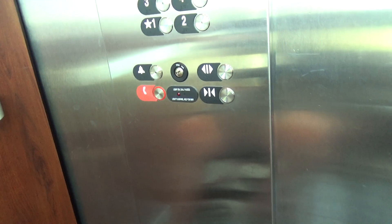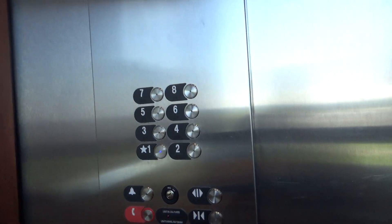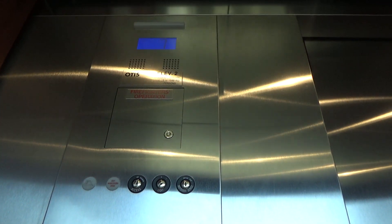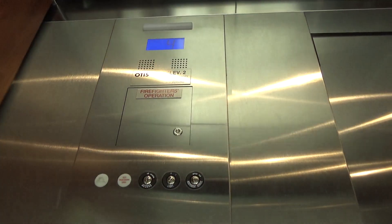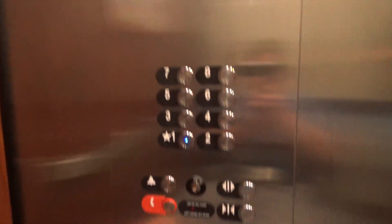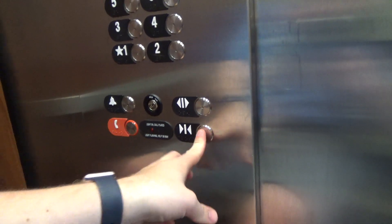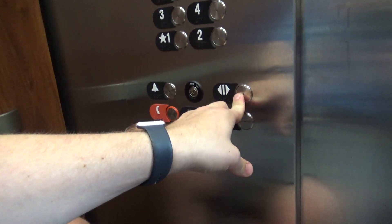Oh boy. Going down? How are you doing? Doing good. Go ahead, man. No, you go ahead. Okay, man. Have a good day, John. Thank you too. I'm going out. Am I going in? Yeah. Alright. See ya.